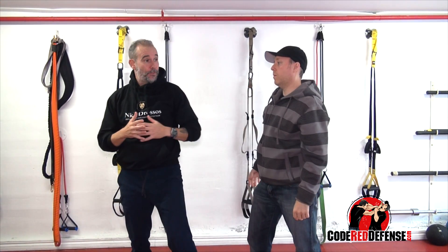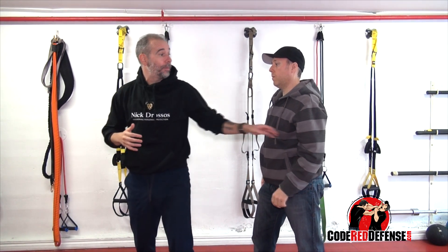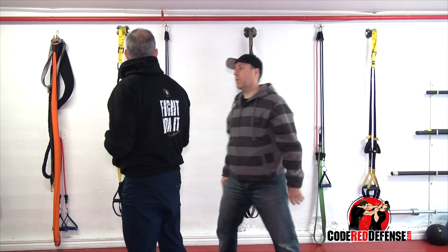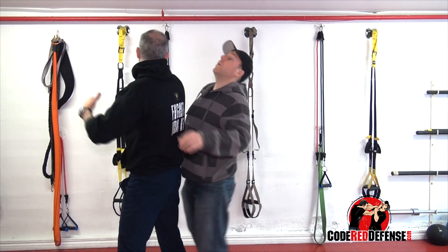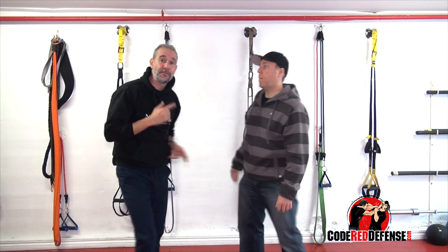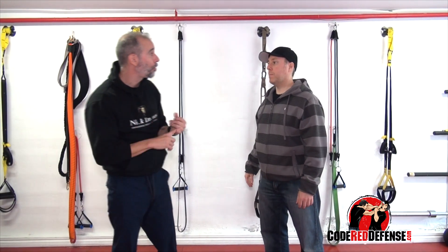So if I can throw an elbow — let's say I'm here and he's coming behind me — boom, I'll nail it. I'll step in, and right away turn around and face the person. Rule of thumb: throw those elbows.